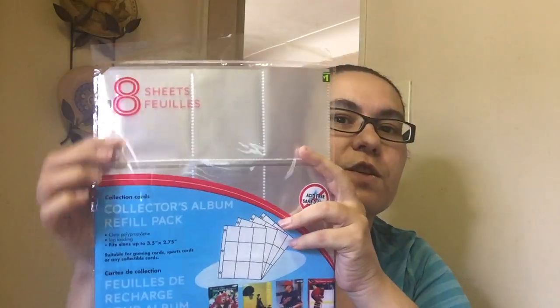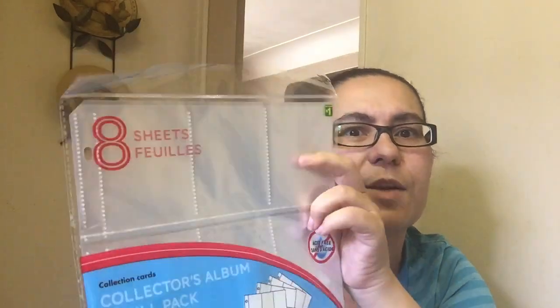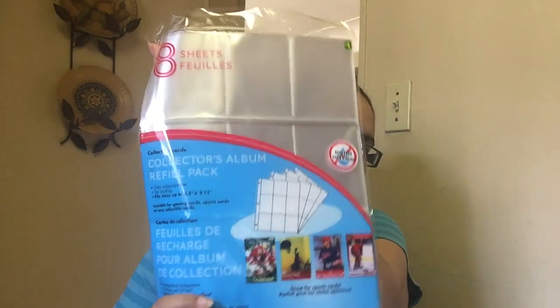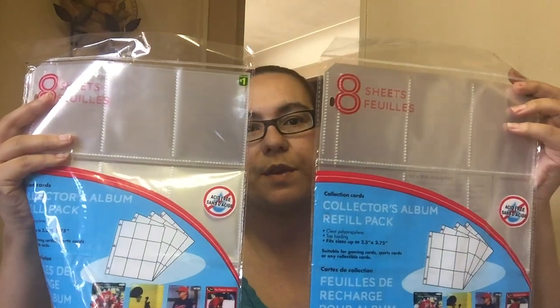Then I also picked up these — it's eight sheets for collection cards, you know, like baseball cards and stuff. A lot of us use them for pocket letters. That was $1. I was happy to find this there because I went to Staples and they had protector paper for like $12. So I was glad to find this at Dollar Tree — eight sheets for $1. I did buy two of them, so that was $2 for both.